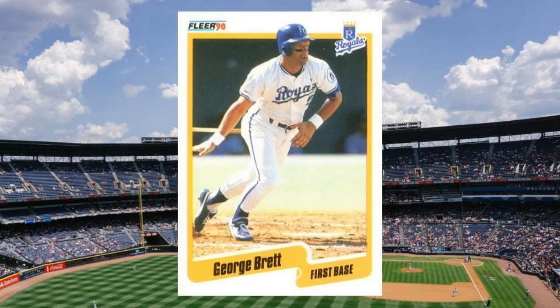Number 10: 1990 Fleer George Brett, number 103. Brett was nearly 10 years removed from his incredible 1980 season with its .390 batting average when this set debuted. But in the interim, Mullet had solidified his standing as one of the greatest third basemen of all time, a future Hall of Famer and a hobby icon. As a consequence, his cards almost always appear on lists like this one. Value: $30 to $35.